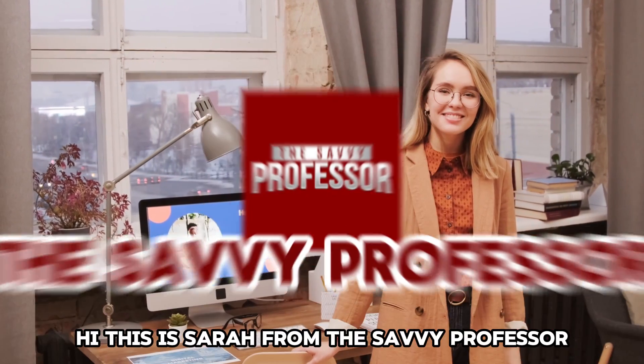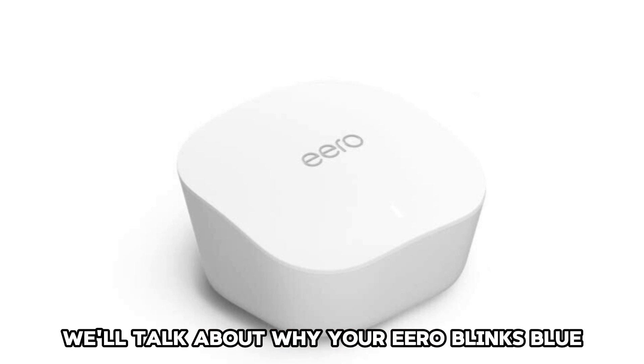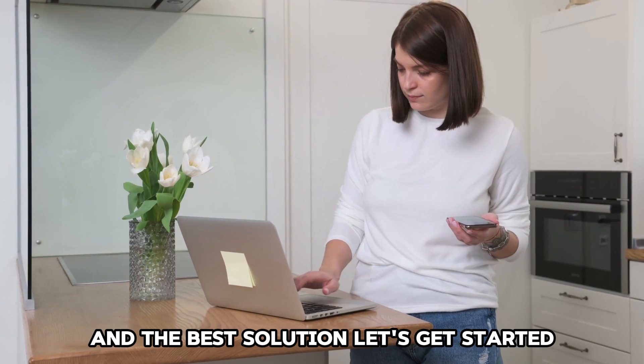Hi, this is Sarah from The Savvy Professor, and in today's video, we'll talk about why your Eero blinks blue and the best solution. Let's get started.